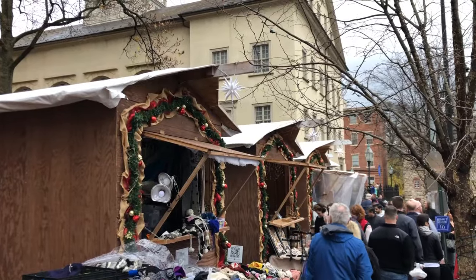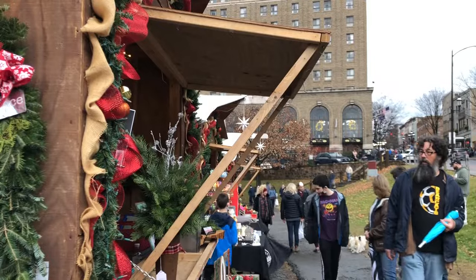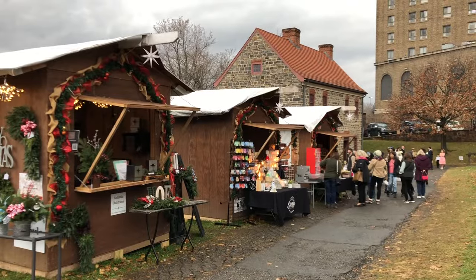Bethlehem also has Christmas huts on Main Street called Christmas City Village. These holiday-themed wooden huts resemble that of European Christmas markets.